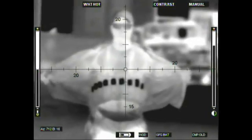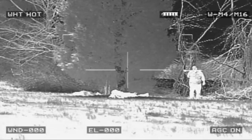Our products enhance the Soldier's ability to see in all battlefield and lighting conditions, to acquire objects of military significance before the Soldier is detected, and to accurately target threat objects for engagement.